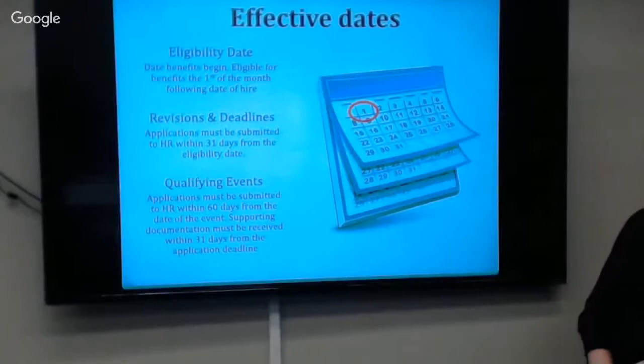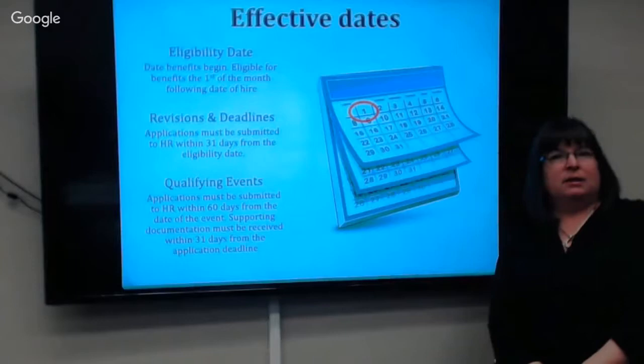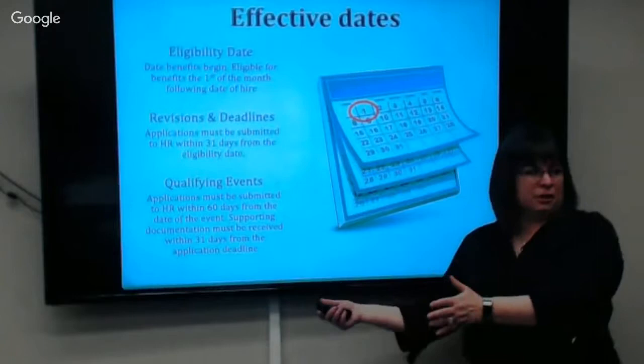Effective dates are first of the month following your date of hire, unless you're TP01. Applications must be signed by HR within 31 days from the date you're eligible for coverage. In the future, for qualifying events, we've extended it to 60 days. So if you have a spouse or a baby, you've got 60 days from that event to get your apps in, and then up to 31 days from the app deadline to get your supporting documentation.